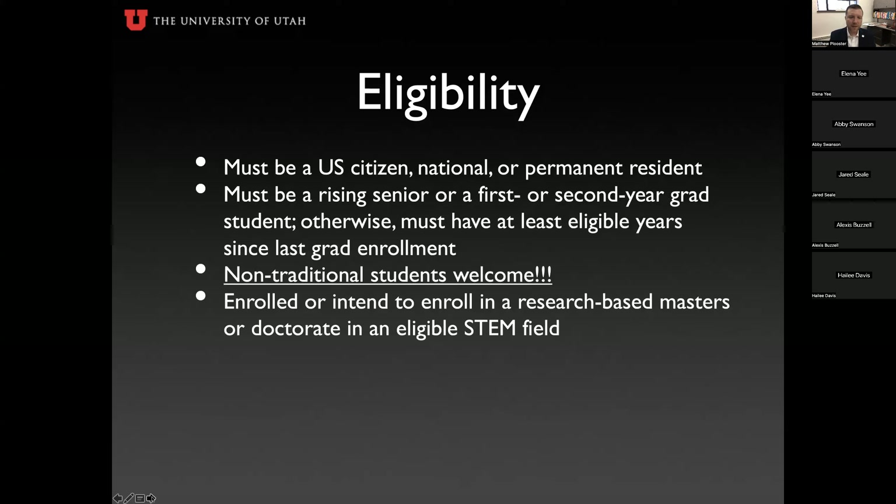You must be enrolled or intend to enroll in a research-based master's or doctoral program in an eligible STEM field. If you're still an undergrad or have taken time off between undergrad and grad, that's fine — as long as by fall 2024 you are in a research-based graduate program in an eligible STEM field when the fellowship begins.